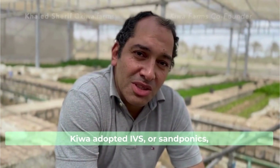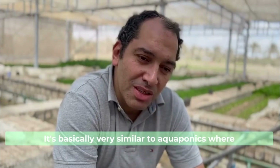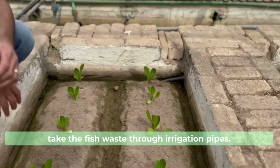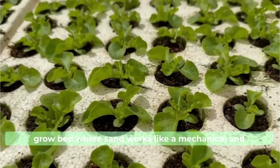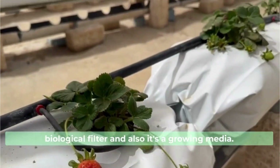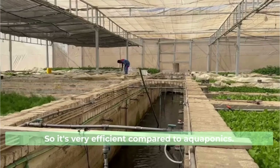This is Khaled, co-founder of Kiwa. Kiwa adopted IVS, or sandponics. It's very similar to aquaponics where we have a fish tank and we take the fish waste through irrigation pipes. The big difference is we have a sand grow bed where sand works as both a mechanical and biological filter, and also as a growing media. So it's very efficient compared to aquaponics.